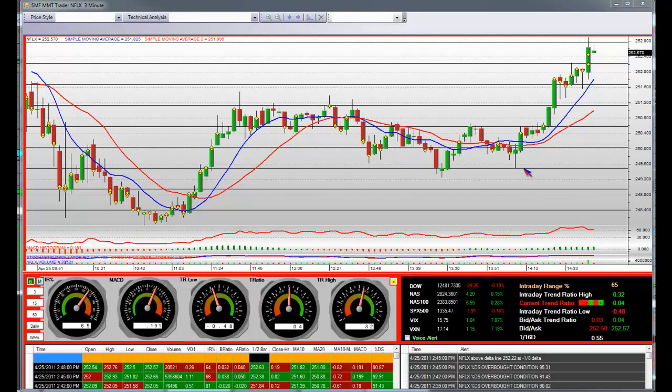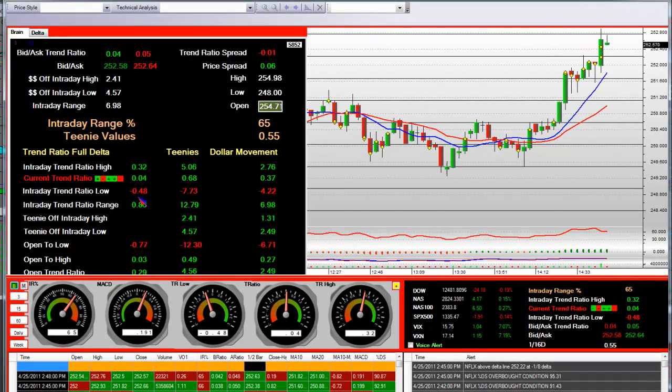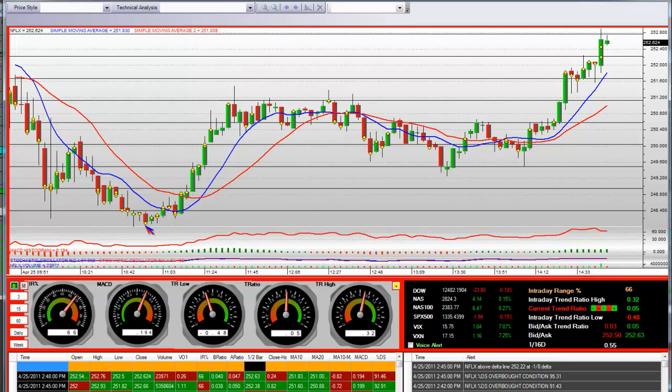These are prices that are calculated way in advance, to the penny. With the application pointing that we came down a half delta during this phase — 0.48. We made a low of $248. We never quite got back to the intraday low over here. That's where we went long.